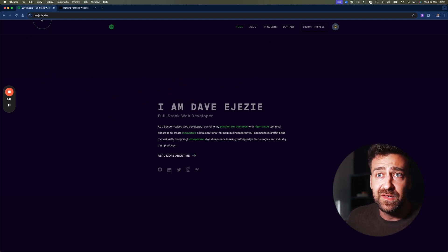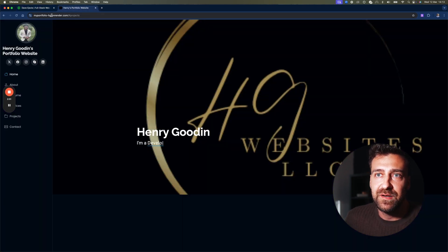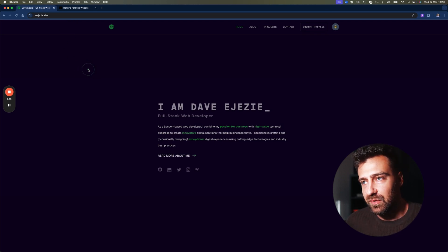I'll give Dave a couple of props to begin with. I like the fact that he actually spent some cash to buy a domain. A lot of people do not even bother with that — nothing screams amateur developer like not having your own domain. I also like the fact that this portfolio looks pretty good. I think Dave bought a template, but even so, the fact that he invested in himself is amazing. The design is very minimalistic, which I appreciate.